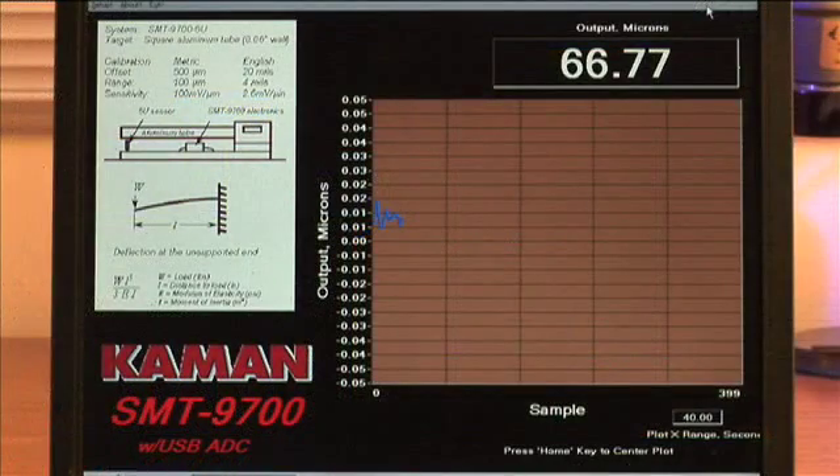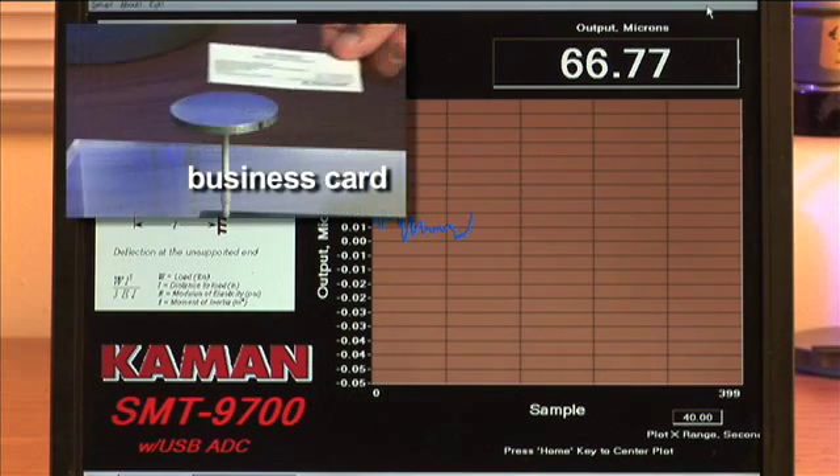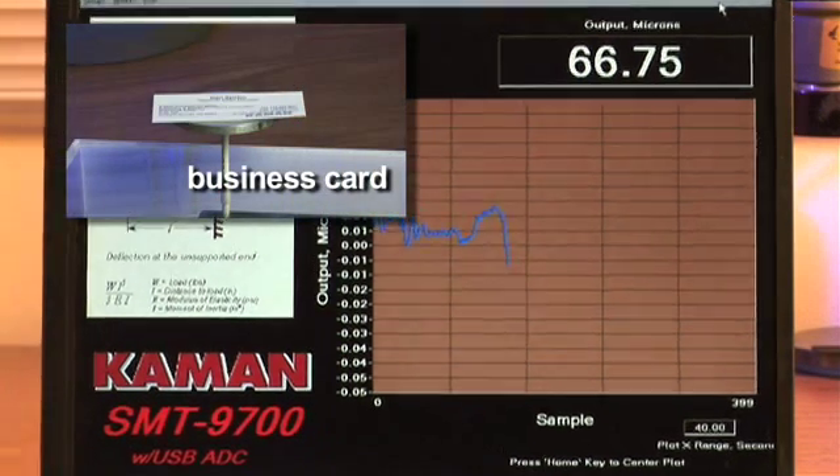We'll now further reduce our full scale range to 0.1 micrometer or 100 nanometers. This will allow us the increased sensitivity to measure a beam displacement caused by the mass of a business card. Here, the SMT-9700 is able to measure a beam deflection between 20 to 30 nanometers.